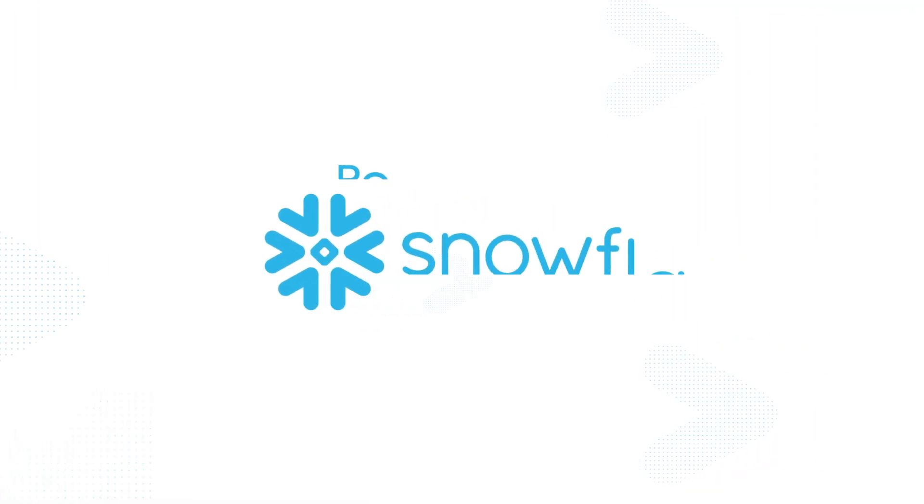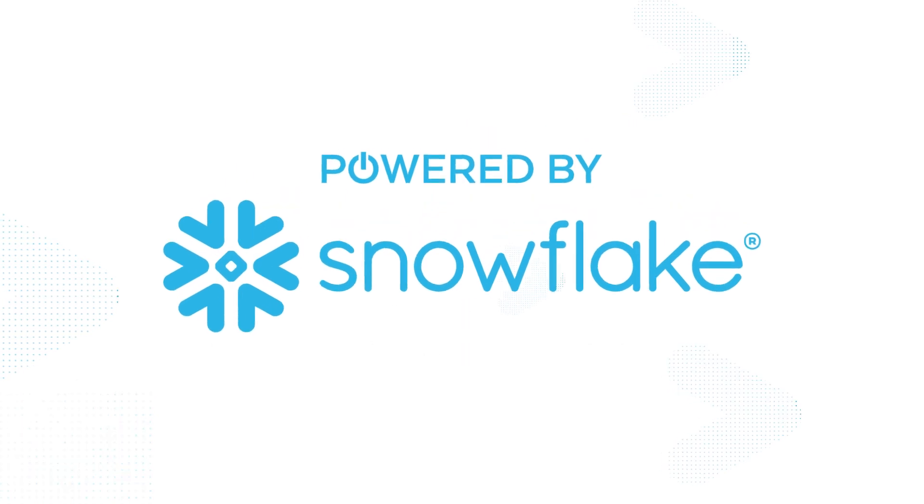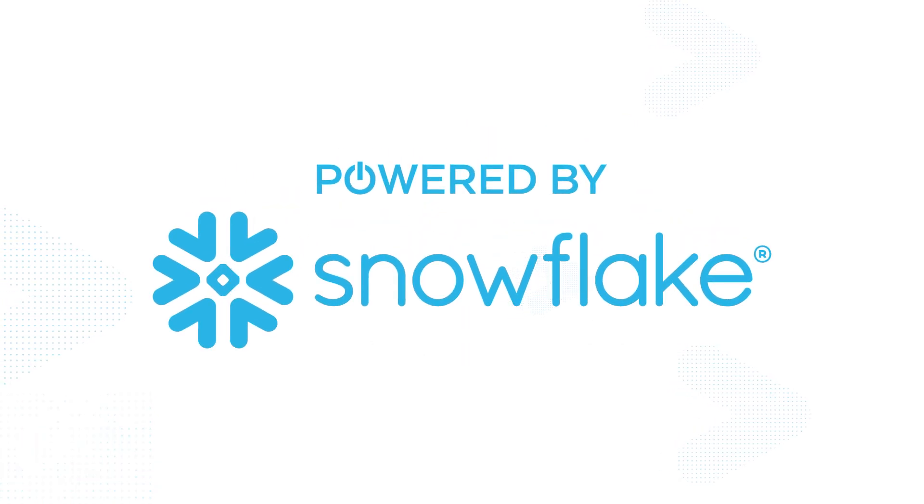The Powered by Snowflake program helps companies build, operate, and market applications. Whatever your idea, you'll get support from technical experts to see it through every iteration.